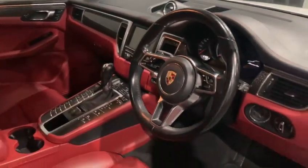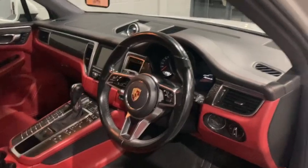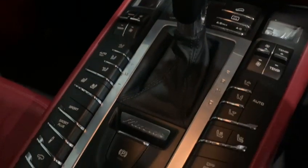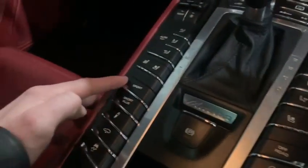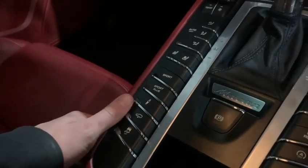Have a look at that glass panoramic roof — really is something special. You may also notice here that we have the Sports Chrono pack. We have heated as well as ventilated front seats, operational just here, as well as your choice of drive modes from Sport Plus. It is absolutely superb.